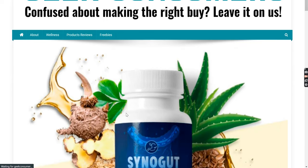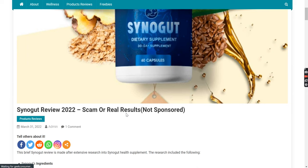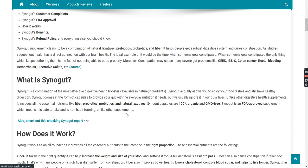Hi guys, this is Nathan from GeekConsumers.com and welcome to this extensive review on Synega, where we are going to cover the product ingredients, side effects, how it works, its benefits, price, and even the refund policy, so that you have to look no further.